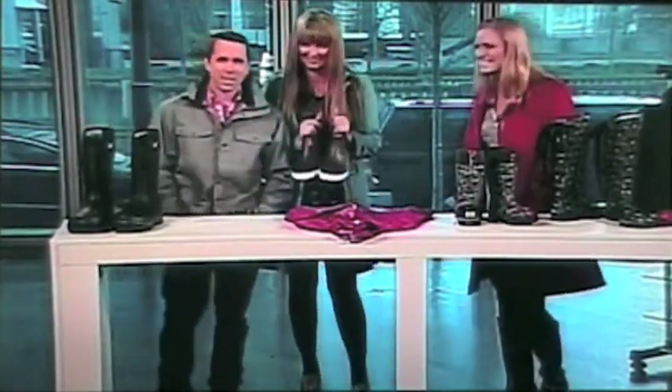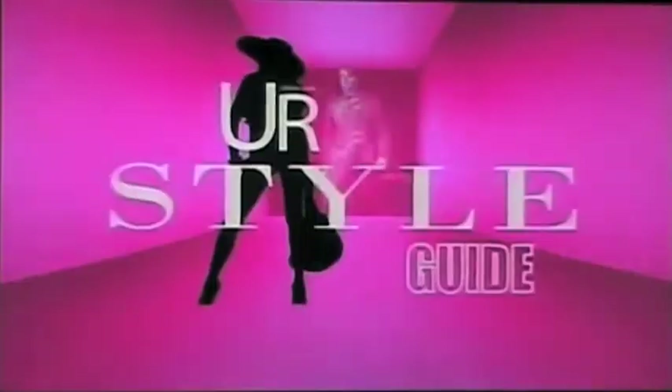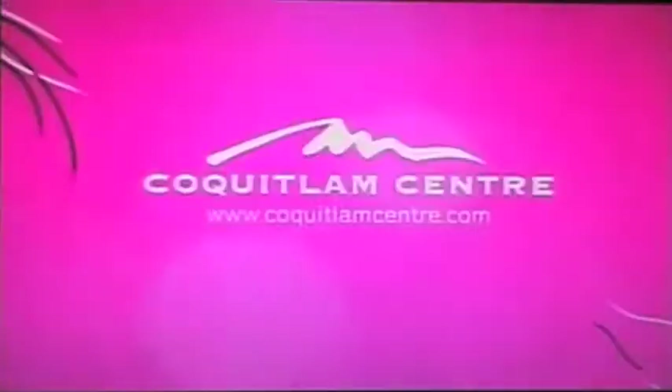Right after this, we're going to be talking to the boys from Poor House — hanging out and having some snacks with Chris and Jay. Stick around, we'll be right back. Today's Style Guide on Urban Rush was brought to you by Coquitlam Centre. What are you shopping for?